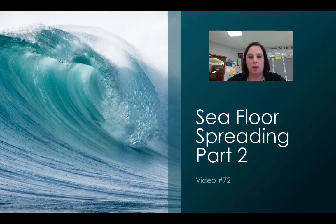Hi everybody, welcome to video number 72. This is going to be part two of seafloor spreading.